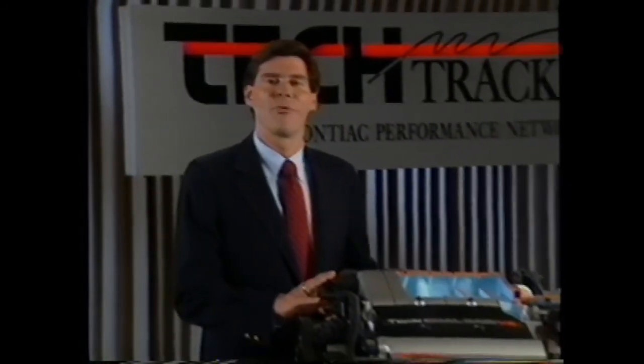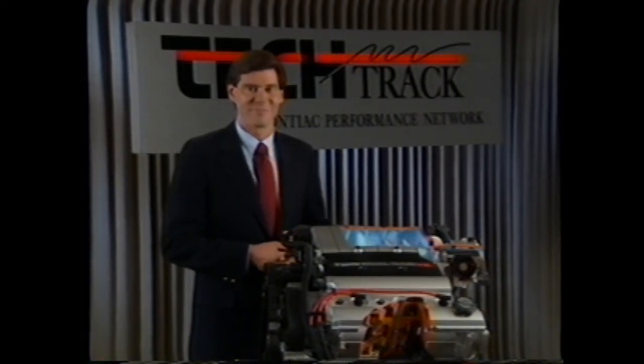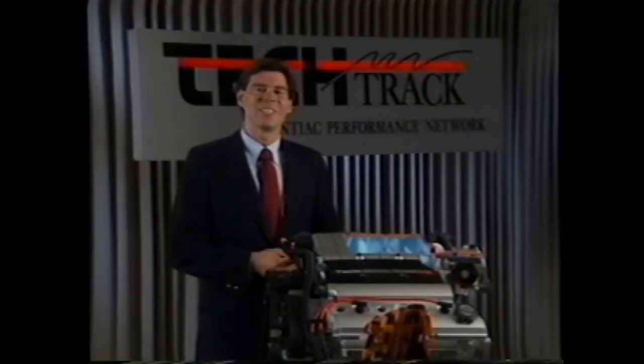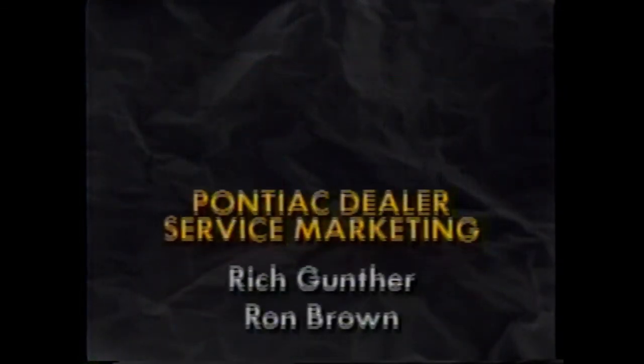In the coming months, we'll be back with coverage in-depth on the teammate of the 3.4-liter V6 — the new electronic four-speed automatic transmission. We'll also be bringing you drivability coverage, including stall problems on 3-liter and 3.8-liter mass airflow engines. One last special note regarding the 1991 Certified Product Specialist Meetings, which began early this month and will continue until October 12th — these important meetings will include workshops on product value, performance, advantages, and technical features. We think you'll find these meetings well worth your time and urge you to attend. I'm Tom Ingram signing off for TechTrack, the Pontiac Performance Network. We'll see you next week.